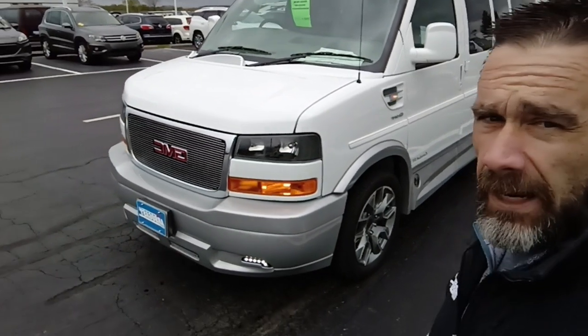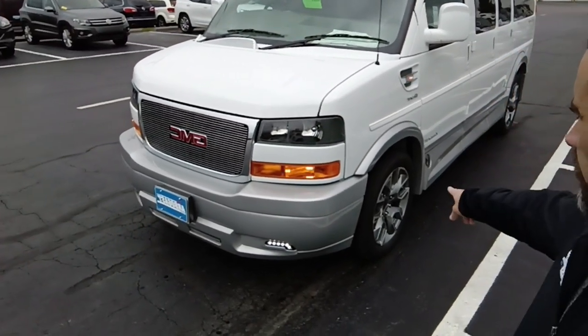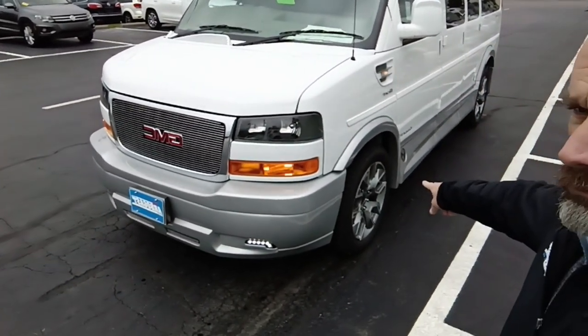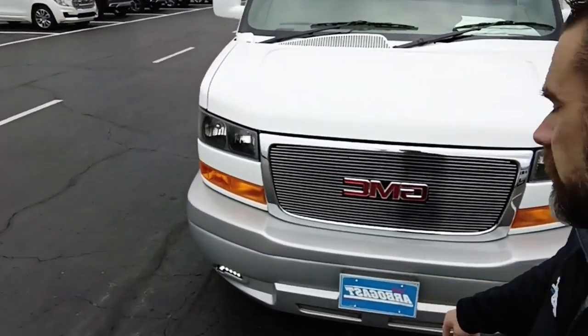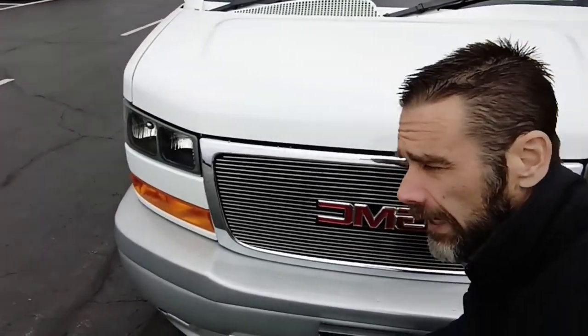It is a Limited SE with the X package, white and silver. It does have the snowflake 20-inch by 9-inch wheels with BFGoodrich rubber on it. It does have the front bumper fascia cover with your fog lamps and your step plate, in case you've hit a large bird or a pterodactyl while you're on the road.